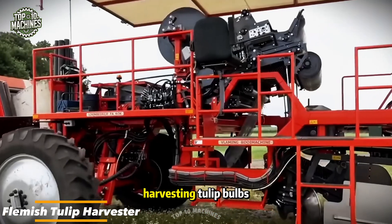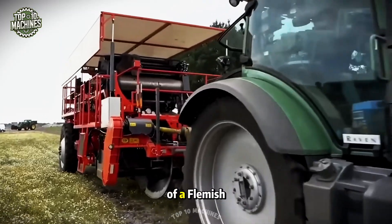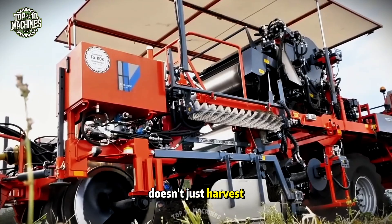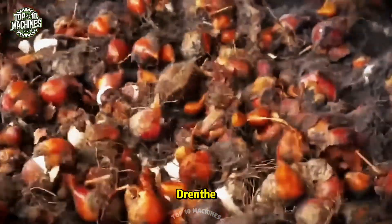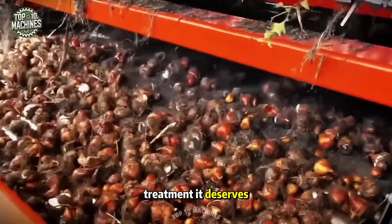Who said harvesting tulip bulbs can't be high-tech and efficient? One company is flipping that idea on its head with the help of a Flemish tulip harvester featuring a double-grid system. This remarkable machine doesn't just harvest — it also skillfully sifts the tulip bulbs right in the sandy soils of Drenth. It's more than just harvesting; it's a full-on cleaning process where every bulb gets the VIP treatment it deserves.